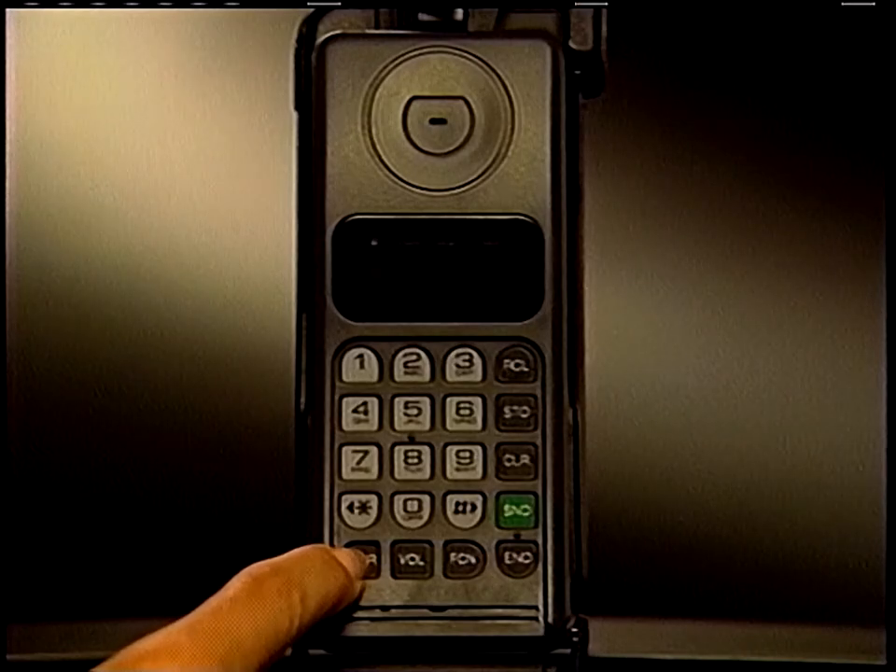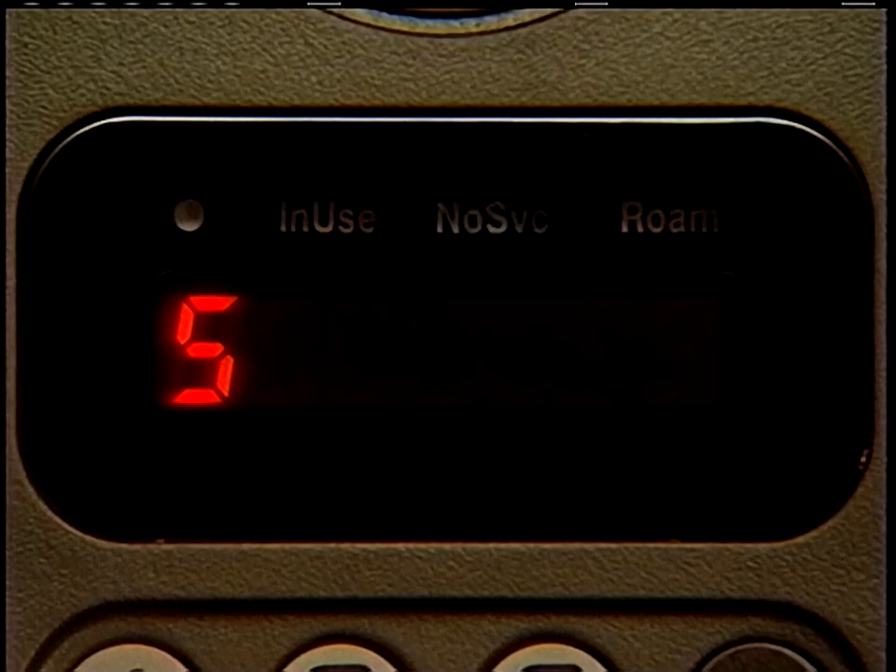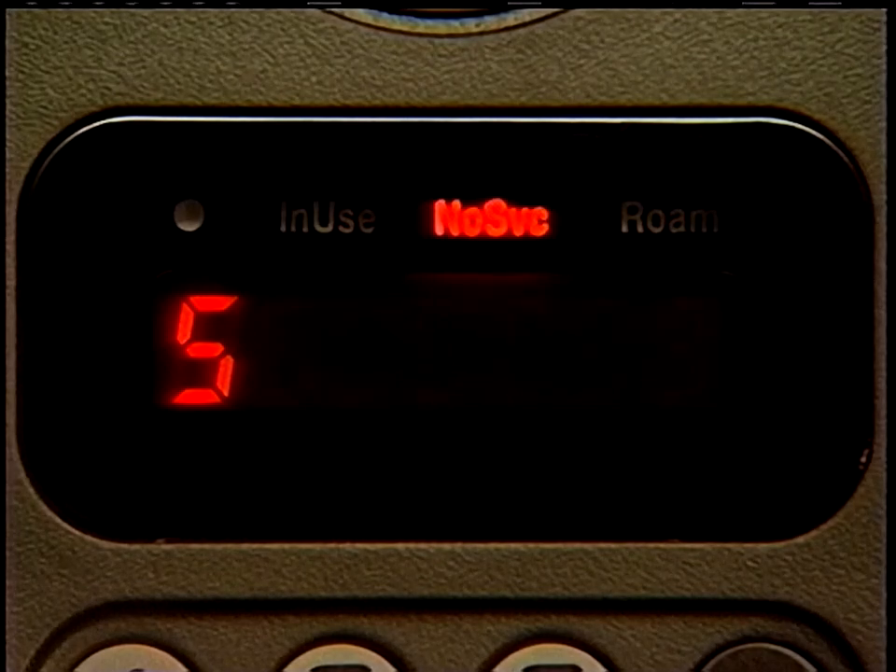Before placing or receiving a call, power must be on, the phone unlocked, and the no service indicator off. If no service appears, you're either outside your cellular phone company's service area or inside a structure blocking the signal. Just remember, no service must be off to use your phone.